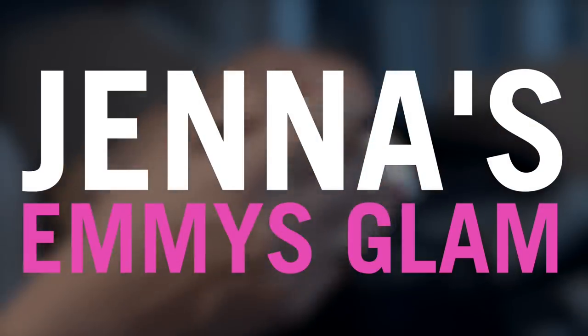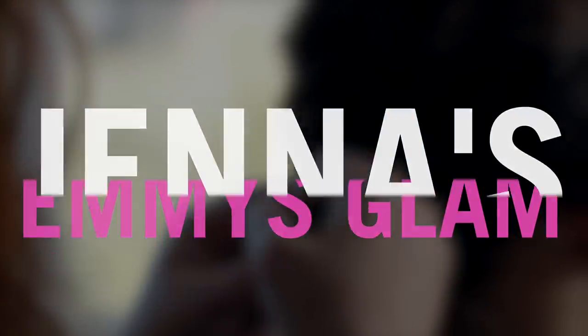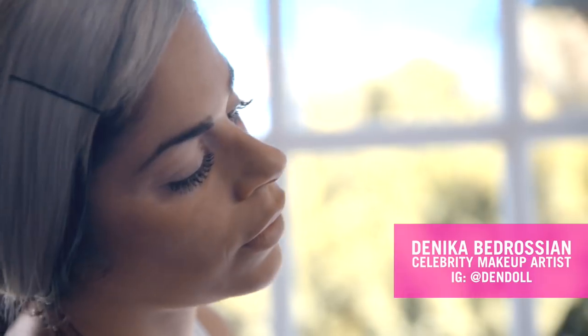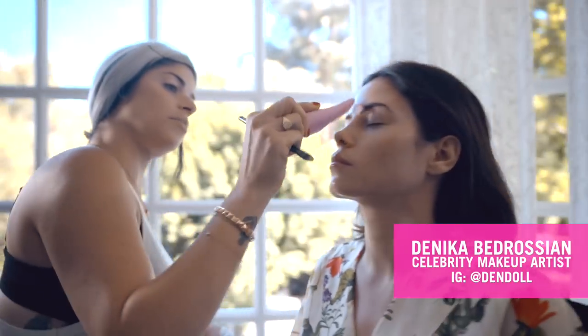Hi everybody! So I'm headed out tonight — I'm going to an Emmy party. I wanted to show you a night makeup look courtesy of Danica. She's going to show us how you can transition your look from day to night. For tonight we're actually going to do a strong lip.